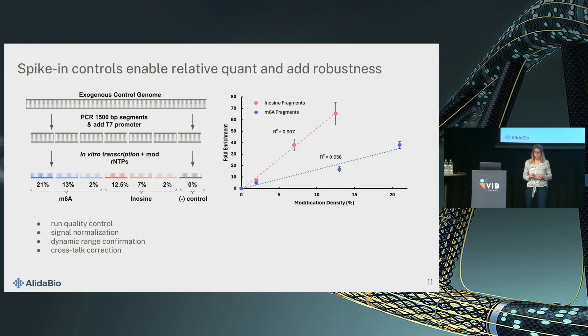The spike-in controls are made from exogenous DNA by in vitro transcription. We have a whole pool of controls — positive controls with different modification densities and negative controls. You see here a standard curve we construct where there is a really linear response between RNA mod density and the signal. We use these controls for quality control, signal normalization, and they give us the dynamic range of the experiment. In rare cases where we have closely related modifications, we can use them to correct for a little bit of crosstalk.